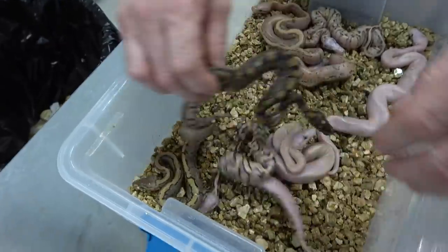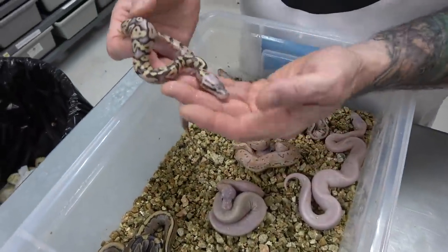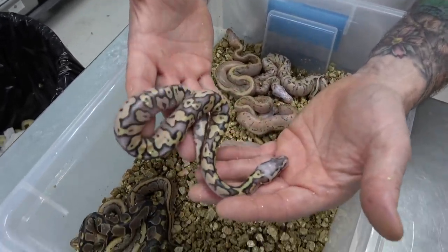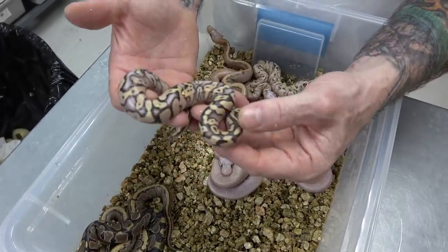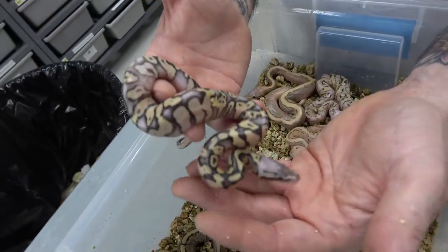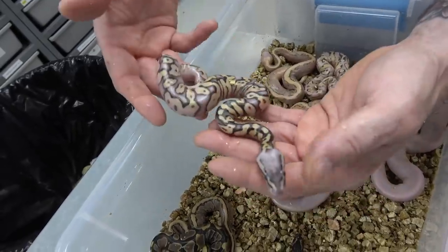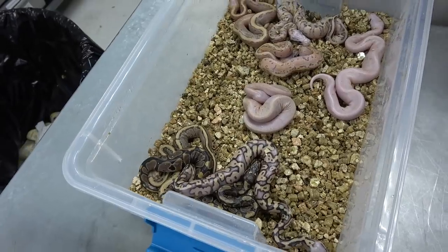Actually, it could be a super pastel. You know what? It is a super pastel. Super pastel asphalt. I don't see vanilla if it's super pastel, and there's no fire. Because of the blushed out head we assumed that would either be the fire or vanilla, but because it's super pastel — that's a super pastel asphalt.